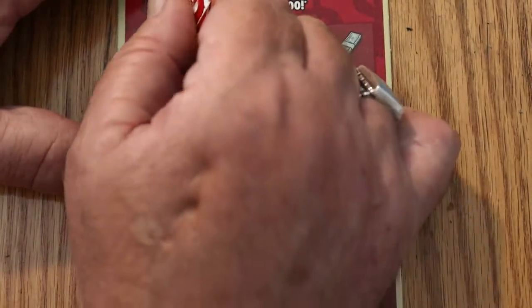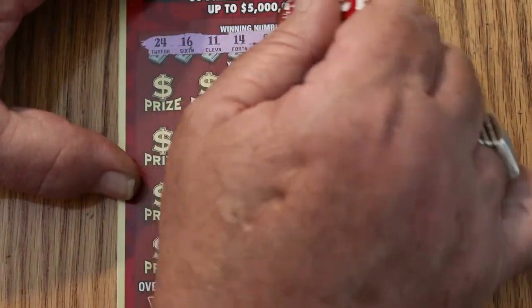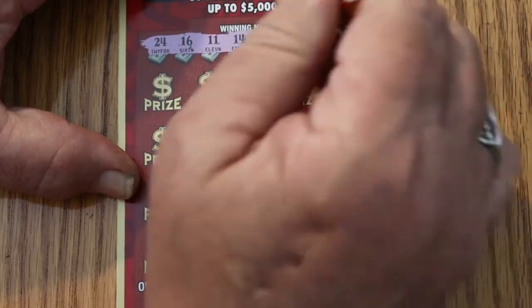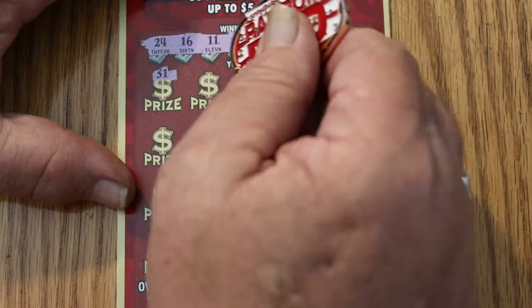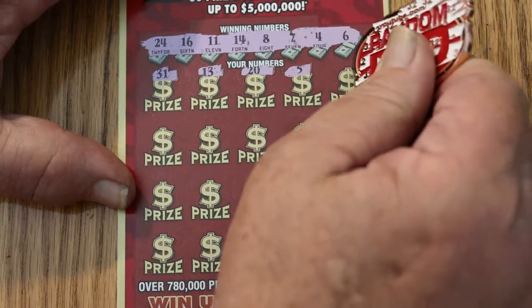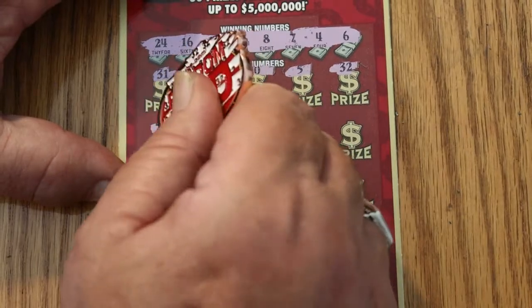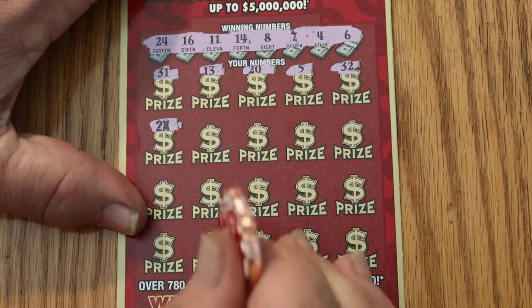Ticket 11. Numbers: 24, 16, 11, 14, 8, 7, 4, and 6. Let's see what we get here. Play area: 31, 13, 20, 5, 32, and a 2 times. So we've got something going on here.